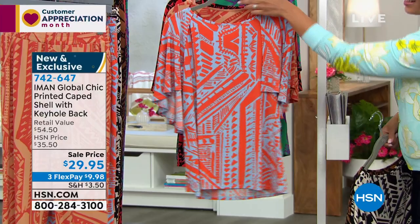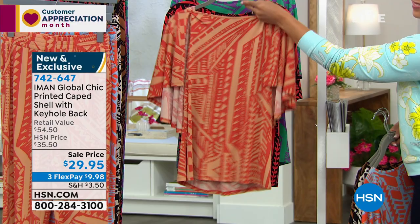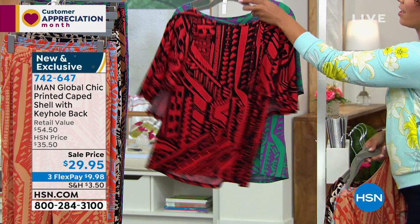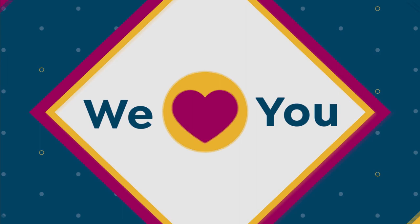The tribal print — which is basically an African print — is the biggest trend going on this spring and summer. I wanted to bring it to you in styles you can actually wear every day. Whether you pair it with denim, Bermuda shorts, or a skirt, it's great. And we have the matching pants that Ingrid is wearing, coming up.